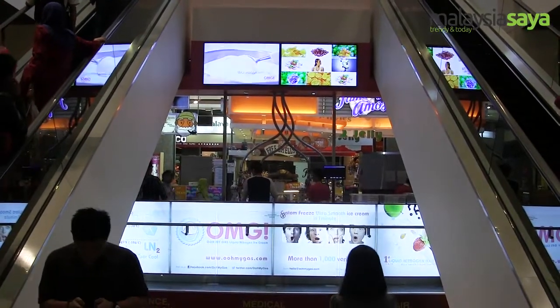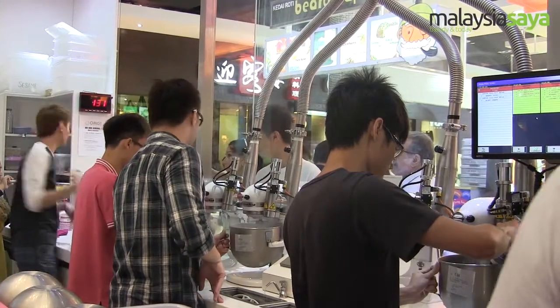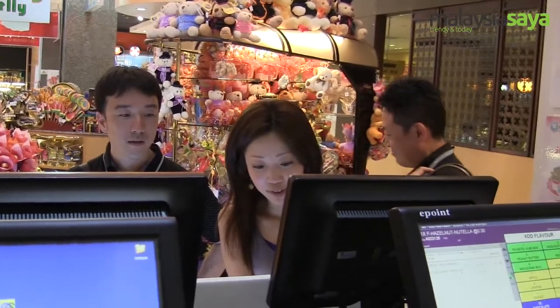Oh My Guess, OMG in short, is situated on the first floor of Pavilion, and opens its business daily from 10am to 10pm.